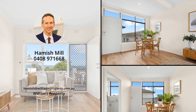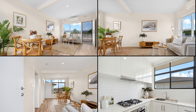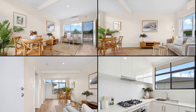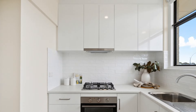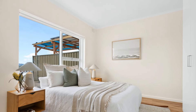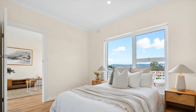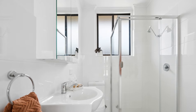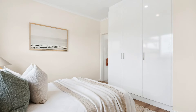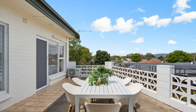The unit is also perfect for property investors. This property is not just a home, it's an investment in your future. Whether you're a first-time homebuyer, downsizing, or looking to expand your investment portfolio, 7314 North East Road is an ideal choice. Contact Hamish Mill at 0408 971 668.